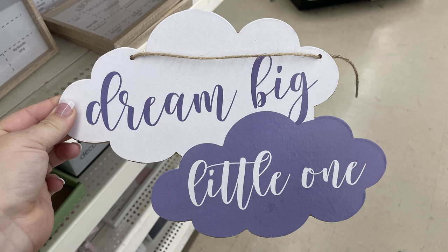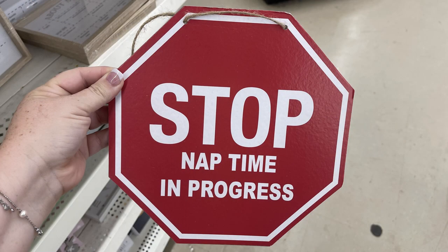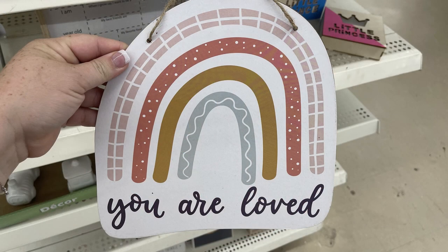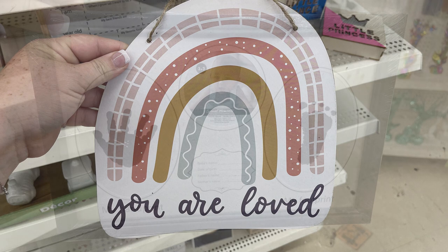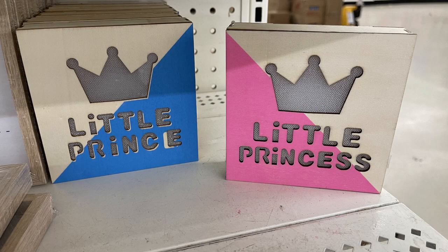Some new signs for the nursery walls: they have 'Dream Big, Little One,' 'Stop Nap Time,' and 'Progress.' Also 'You Are Loved' with a little rainbow. I just showed these on Tuesday as well, but they had some more nursery items in so I wanted to show them all together. This framed sign, the light-up signs — it's a little prince and little princess.